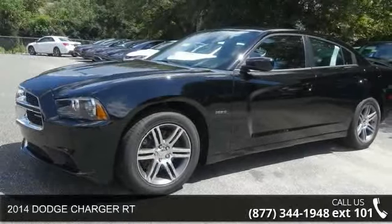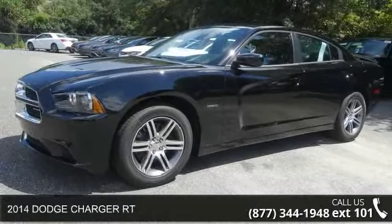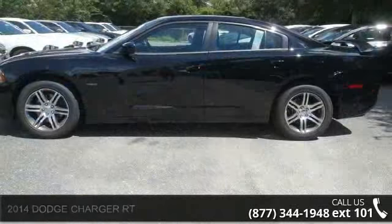Step into the 2014 Dodge Charger RT. If you are looking for a first-rate auto, this one could be yours today.